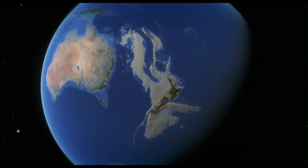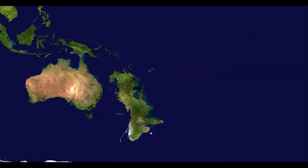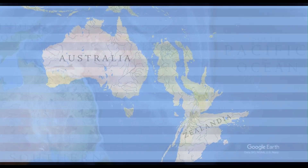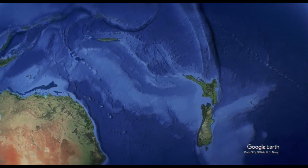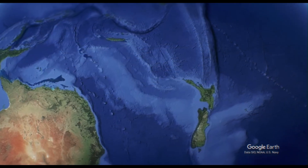Geologically, Zealandia exhibits several key continental characteristics. It has an elevated bathymetry compared to the surrounding oceanic crust, is composed of diverse, silica-rich rocks such as granite, and possesses a relatively thick crust, averaging 35 kilometres compared to the 8-kilometre average of oceanic crust. Zealandia is largely made up of two nearly parallel ridges, separated by a failed rift.